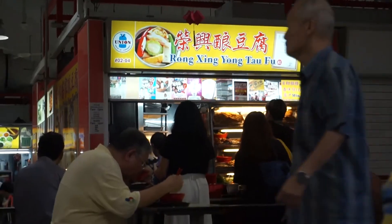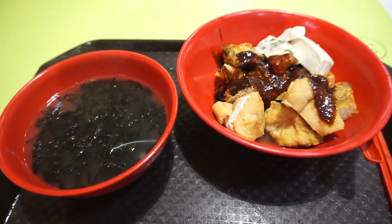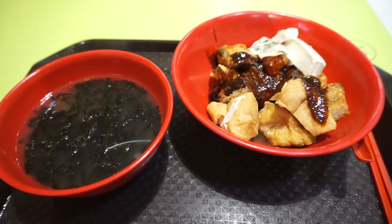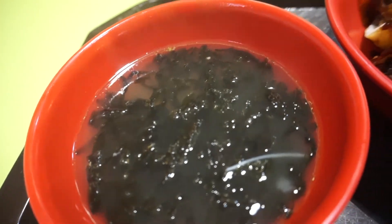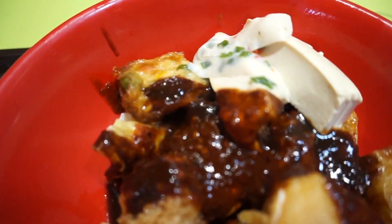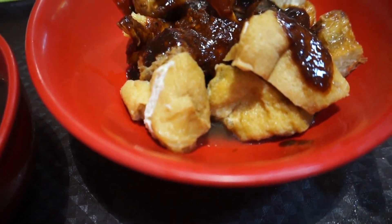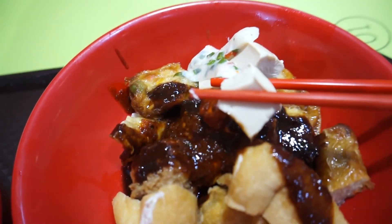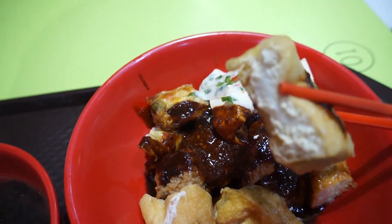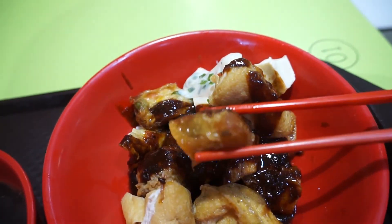You can order just the Yong Tau Foo itself, or together with noodles. You have wide rice noodles, egg noodles, Bihun, or Kuih Tiao — different types of noodles. Or you can have it like me, just the Yong Tau Foo together with the soup. You can also have it in soup or dry, which is the version I chose. All the Yong Tau Foo items are homemade and they do the items quite well, though the items have shrunk from last time I ate here.